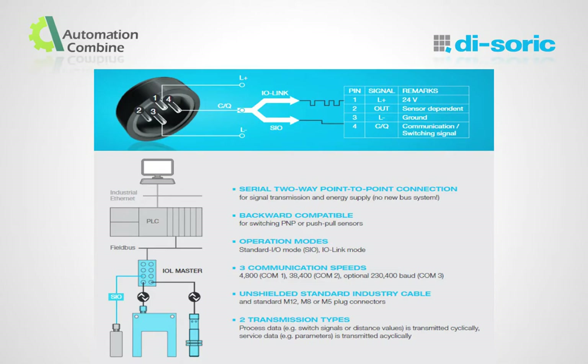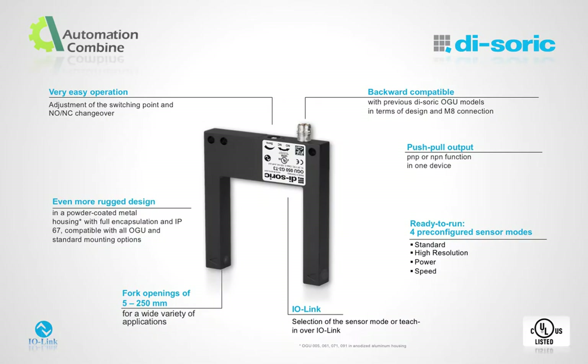For short-distance sensor control, around 20 meters long, we can use IO-Link as a platform. The sensor can communicate with a PLC directly through an IO-Link device tool. The Fork Light Barriers come with easy operation — we can select the switching output as required, either PNP or NPN. It comes with a rugged design, metal casing and different fork openings starting from 5 mm to 250 mm, along with an M8 connection. With the help of IO-Link, we can pre-configure sensor working modes.